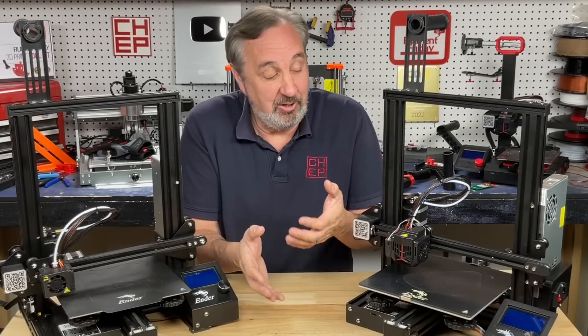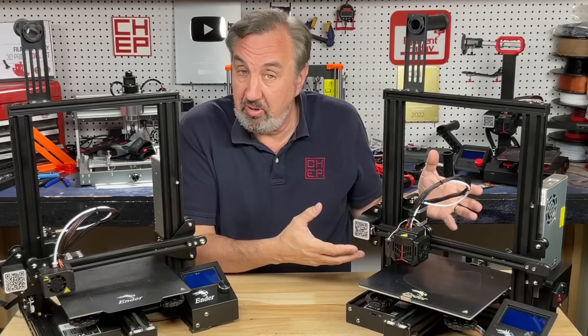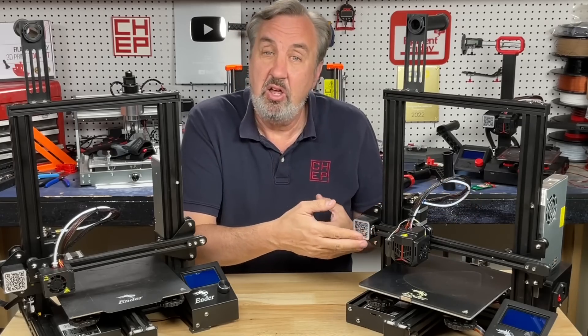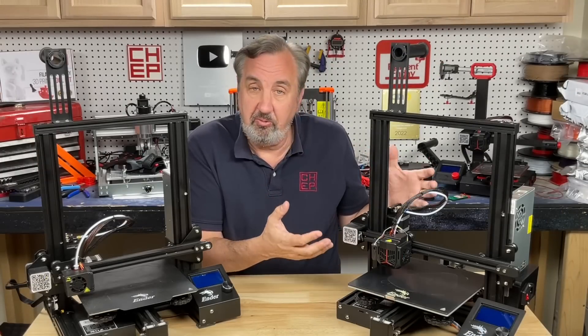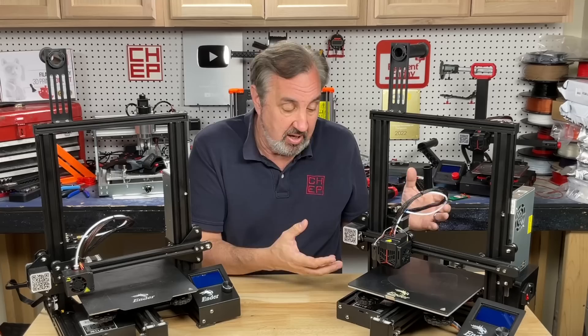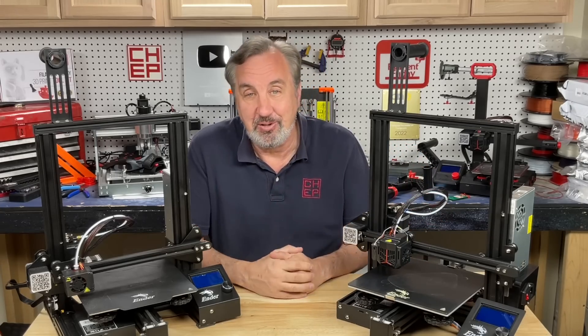I've already made some videos on the Ender 3 Neo — differences between it and the previous Enders, how to assemble it, even how to improve the hot end to make it print higher temperature filaments. But there's always room for improvement, and that's the beauty of the Ender 3s: you can make it into what you want it to be just by 3D printing different parts.